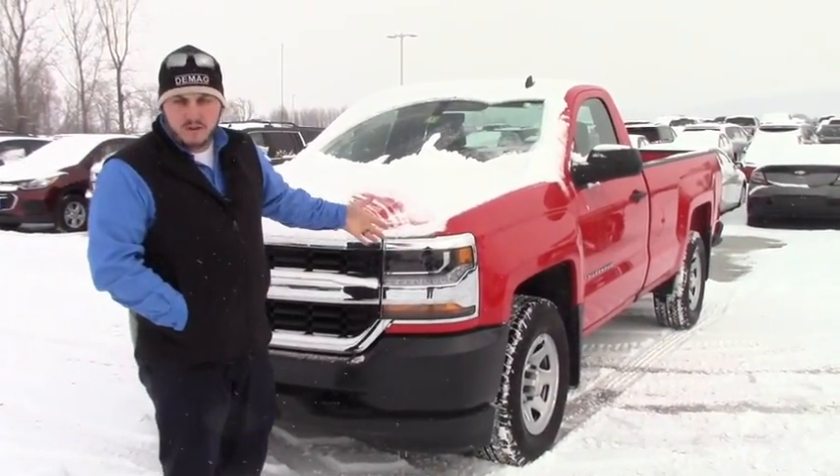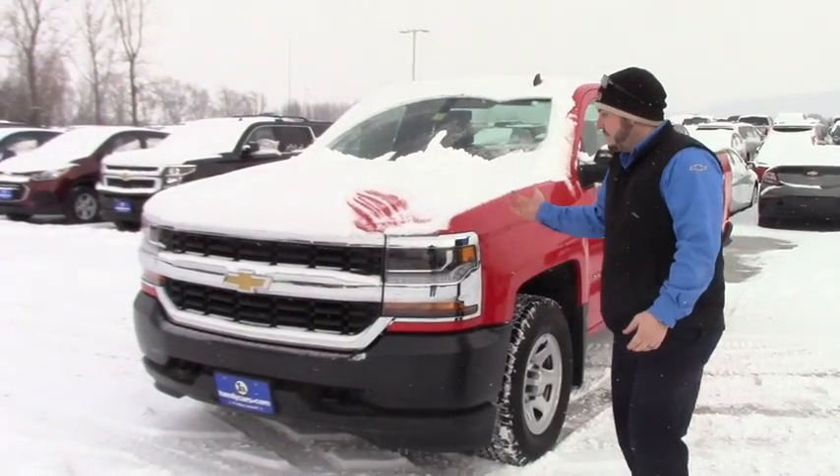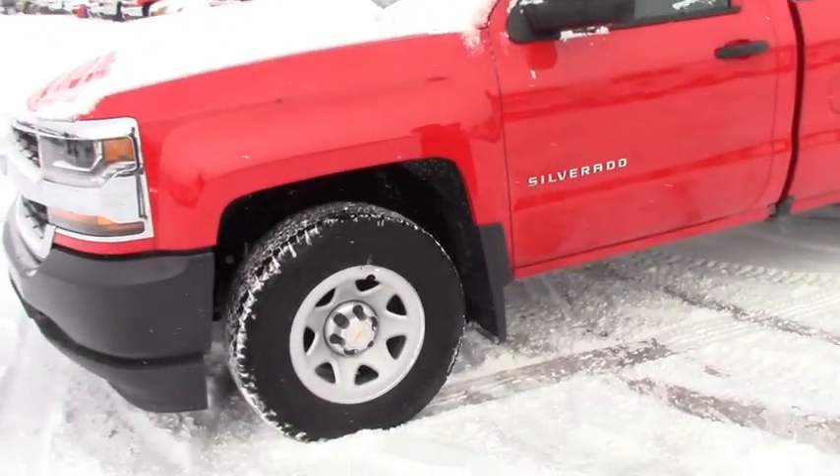This is a four wheel drive one. Now, usually you buy one with a six cylinder — this one happens to have an eight cylinder in it, but I have it in stock and I'll make you guys a deal. Regular cab, eight foot box, 17 inch steel wheels.